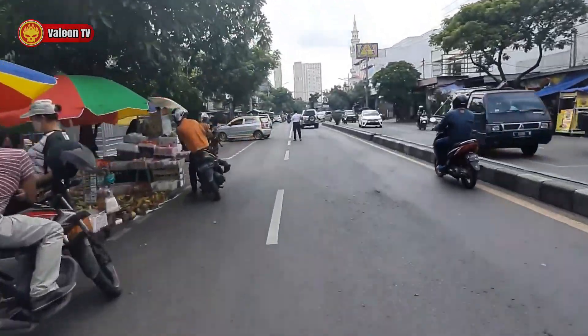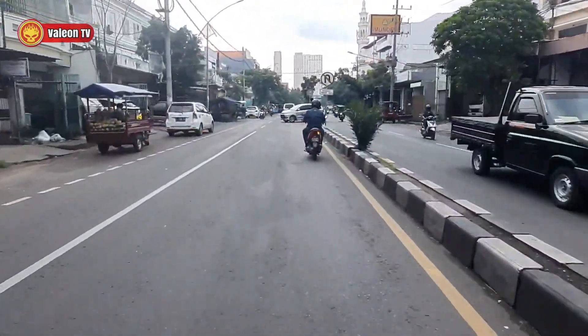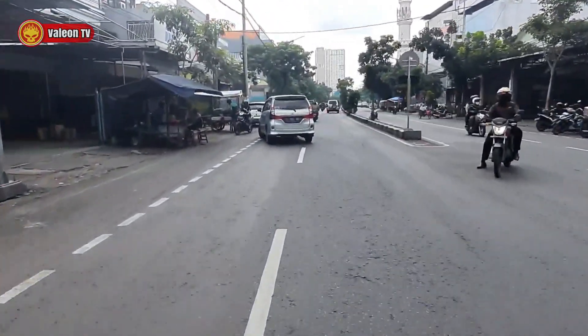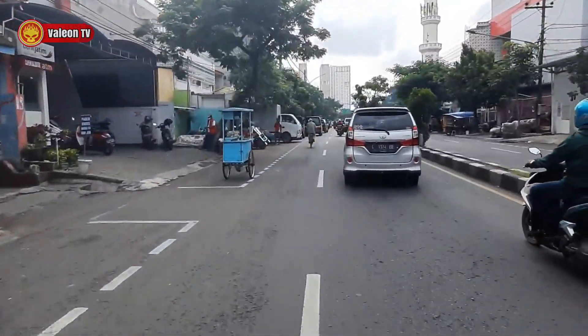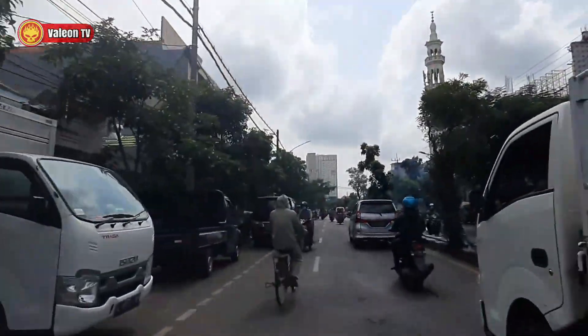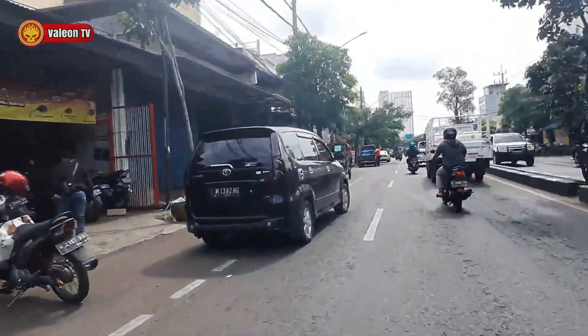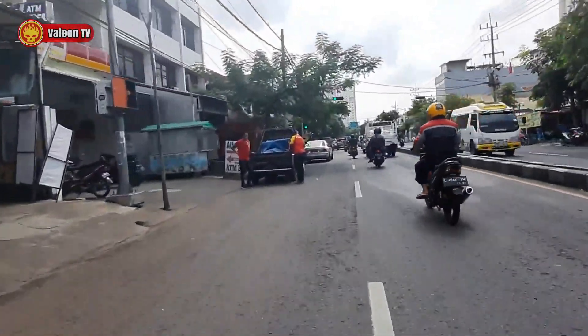Bismillahirrahmanirrahim, jangan lupa berdoa dulu ya. Lumayan ya, cukup lengang. Karena sekarang ada di weekend. Yang jelas, asikin aja. Kita harus selalu enjoy di segala situasi.